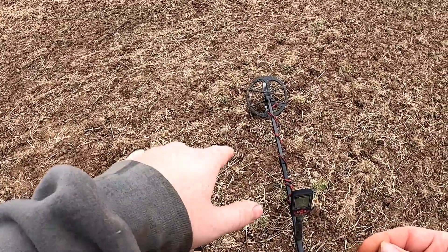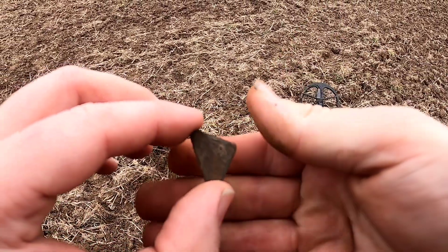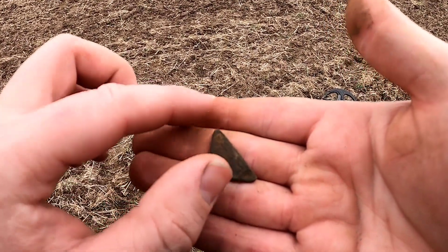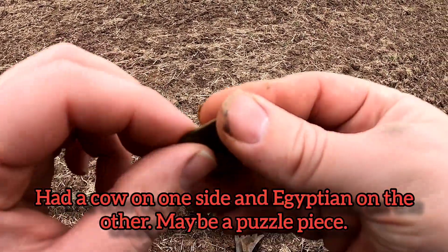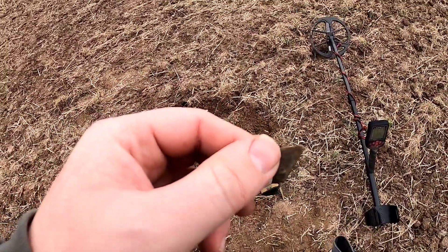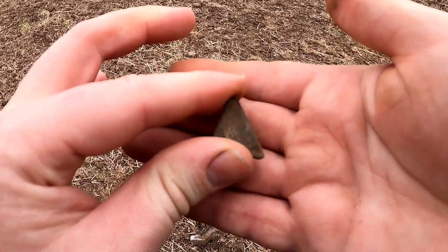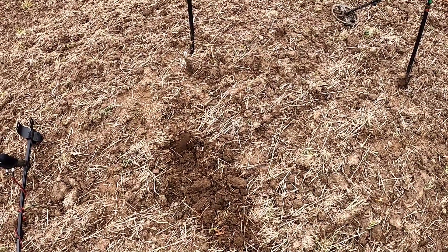This next target rang up in the high 20s - I think it's jewelry. It has design around it and something in the middle, and it looks like there's holes on each side. I'm going to clean that up and when I go over my finds later I'll let you guys know what it was.